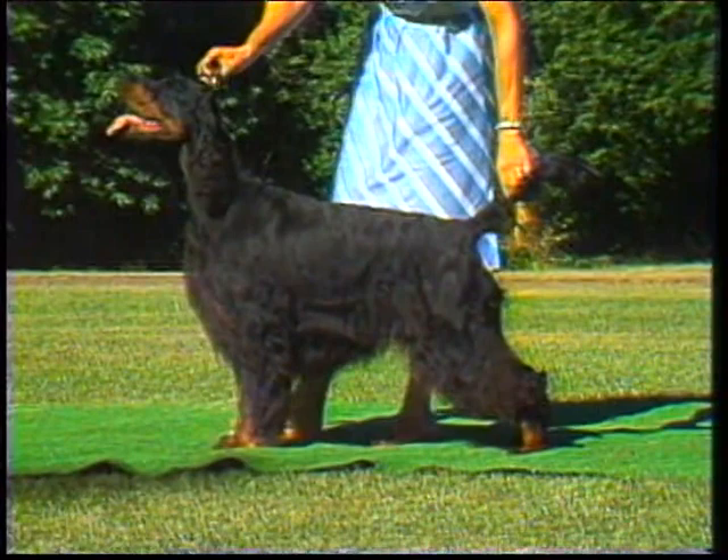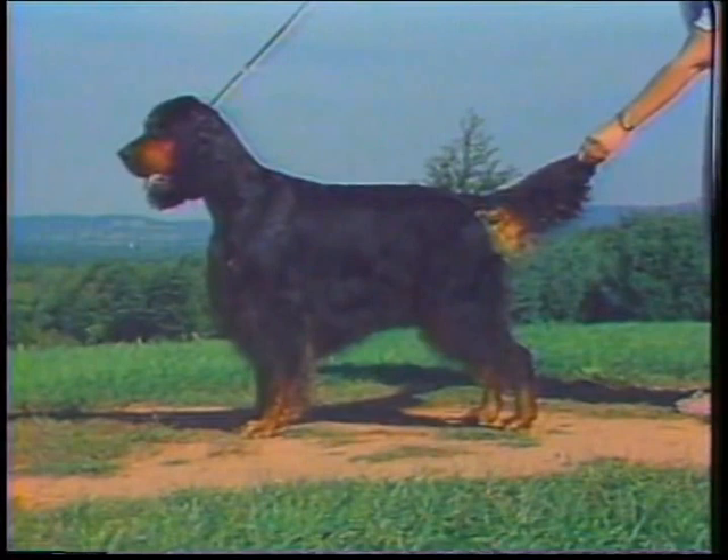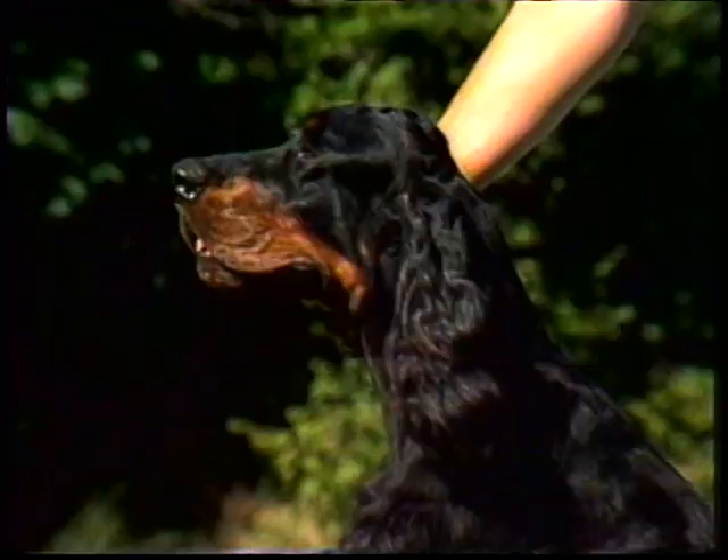The Gordon Setter is a good-sized, sturdily built, black and tan dog, well-muscled, with plenty of bone and substance, but active, upstanding, and stylish, appearing capable of doing a full day's work in the field. He has a strong, rather short back, with well-sprung ribs and a short tail. The head is fairly heavy and finely chiseled. His bearing is intelligent, noble, and dignified,